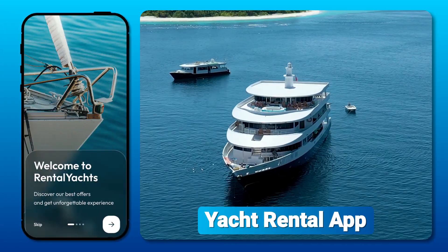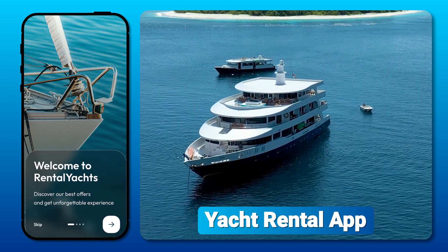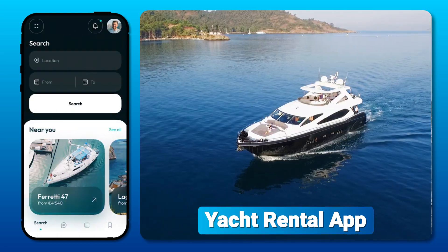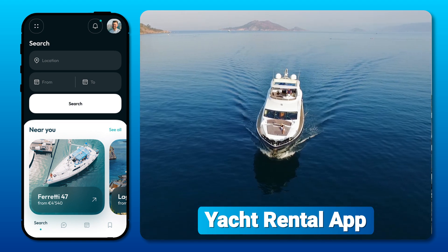Yacht Rental App — a premium app offering luxury yachts for high-profile clients. This app caters to those seeking exclusive and unforgettable experiences on the water, providing yachts that can be rented for anything from private parties and corporate events to lavish vacations.